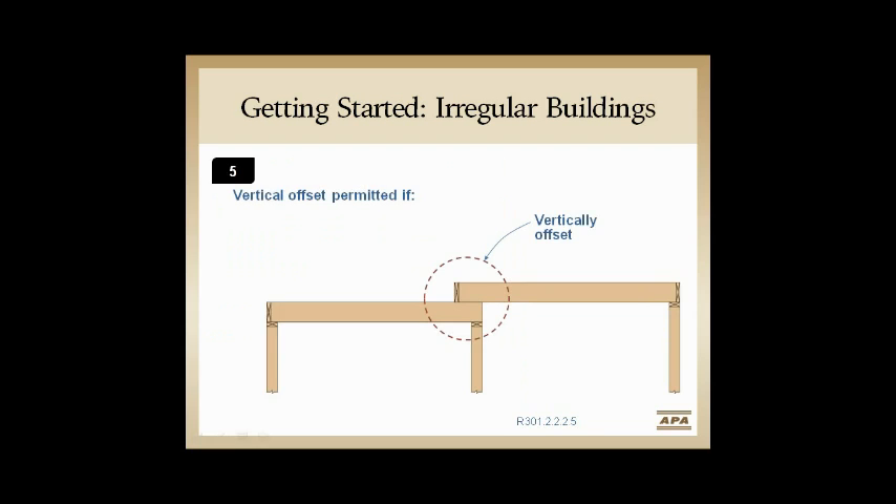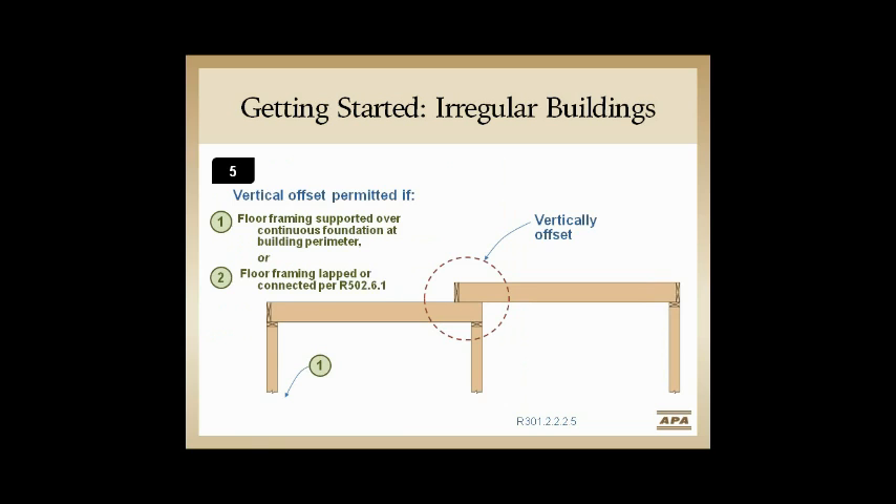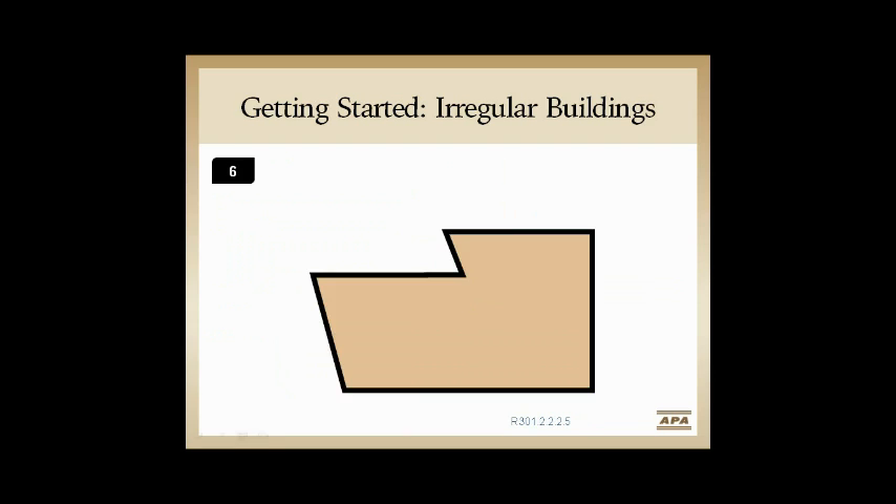Vertical offsets — irregularity 5 — we don't see a ton of that anymore. I happen to live in a 70s home with a room like that, but most homes built now don't have them. The rules are very simple since we're in high seismic anyway — we need a continuous foundation and a framing lap, and at most we might have to put a plate splice there. It's a real easy fix.